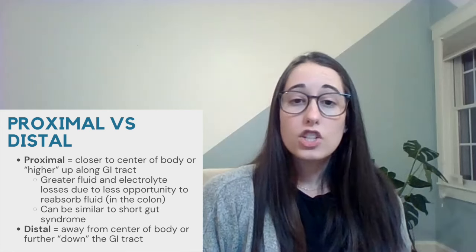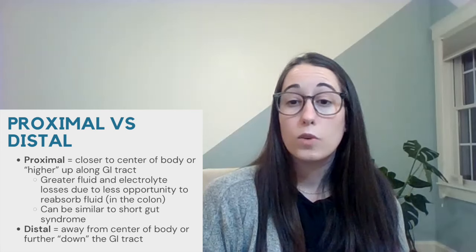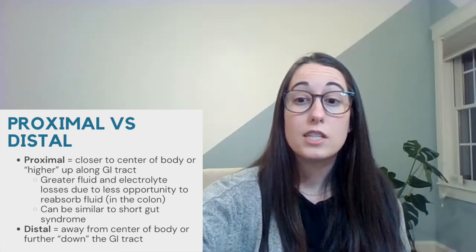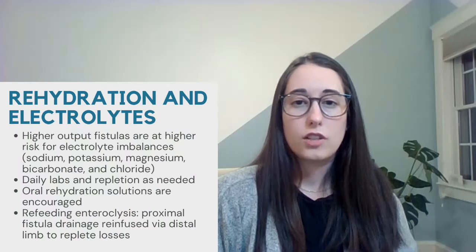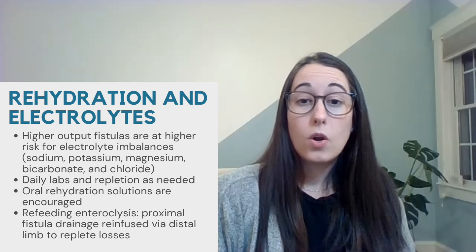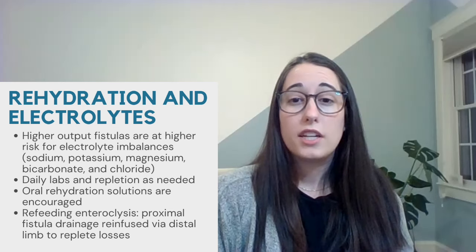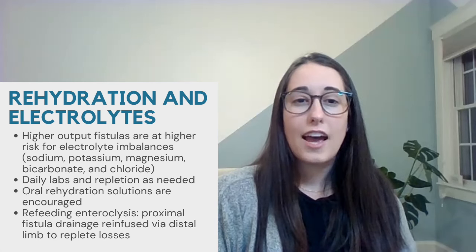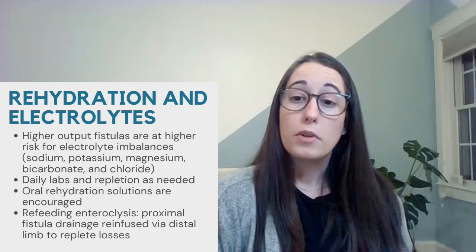A proximal ECF will have higher fluid and electrolyte losses as there's less opportunity for the body to absorb what is taken in. These types of fistulas are similar to short gut syndrome in that the gut proximal to the fistula is basically short with minimal absorptive capacity. Patients with high output are at higher risk for electrolyte imbalances, specifically sodium, potassium, magnesium, and bicarbonate, or even chloride if there's a gastric fistula involved. Daily labs should be monitored and electrolytes repleted as needed. Oral rehydration solutions are often encouraged, and there's even a process known as refeeding enteroclysis where proximal fistula drainage is re-infused via the distal limb to replete any losses.